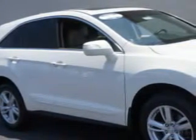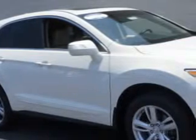Imagine driving this White Diamond Pearl 2013 Acura RDX SUV, equipped with a 6-cylinder engine and an automatic transmission. Enjoy an exceptional 28 miles to the gallon on this great SUV.